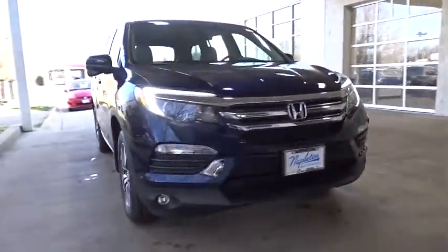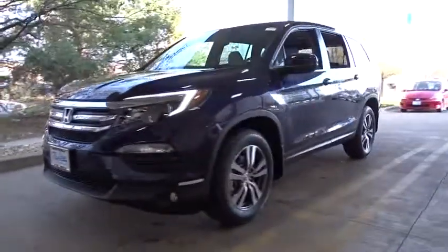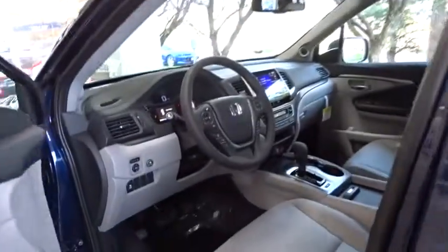2018 Honda Pilot. Optimal utility. Indulgent interior. Powerful performer. You'll be ready for almost anything in the Honda Pilot. This vehicle has less than 100 miles. Here are some of this vehicle's great options.